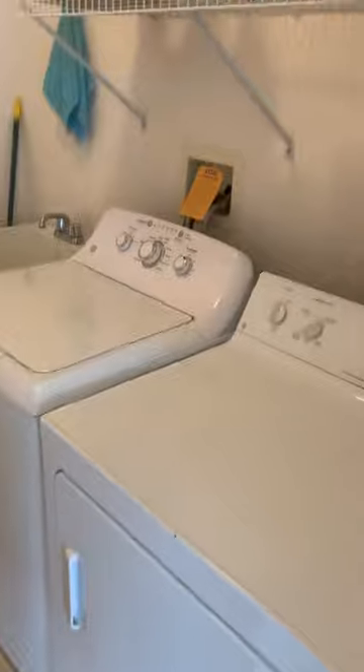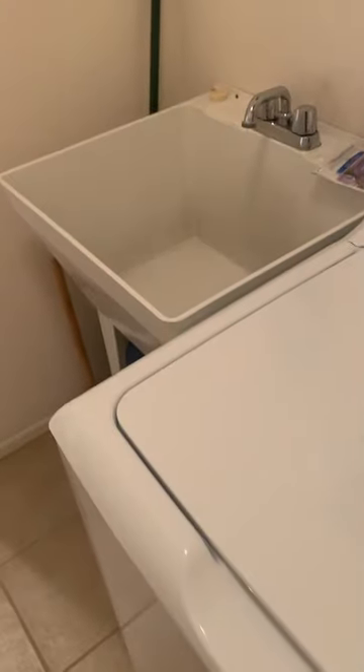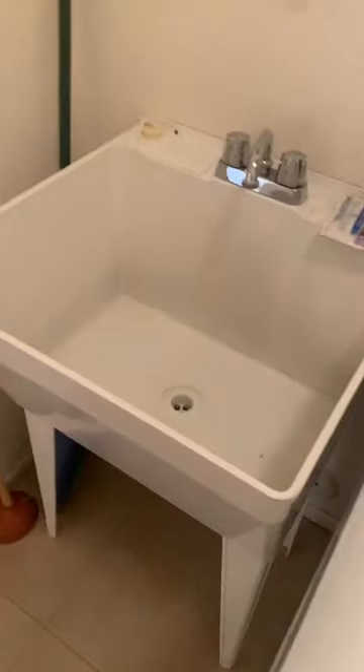Walking into the washer and dryer room — got a washer and dryer and a wash sink for clean up.